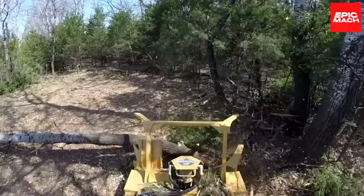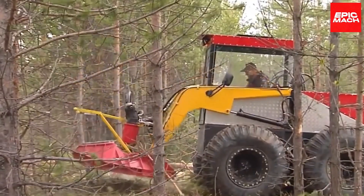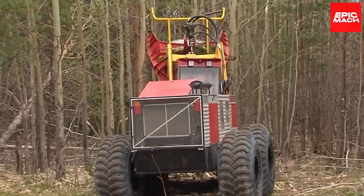this shredder makes quick work of clearing land and vegetation management. Its powerful rotor technology chips, cuts, and decimates shrubs with ease, delivering an exceptional shredding performance.